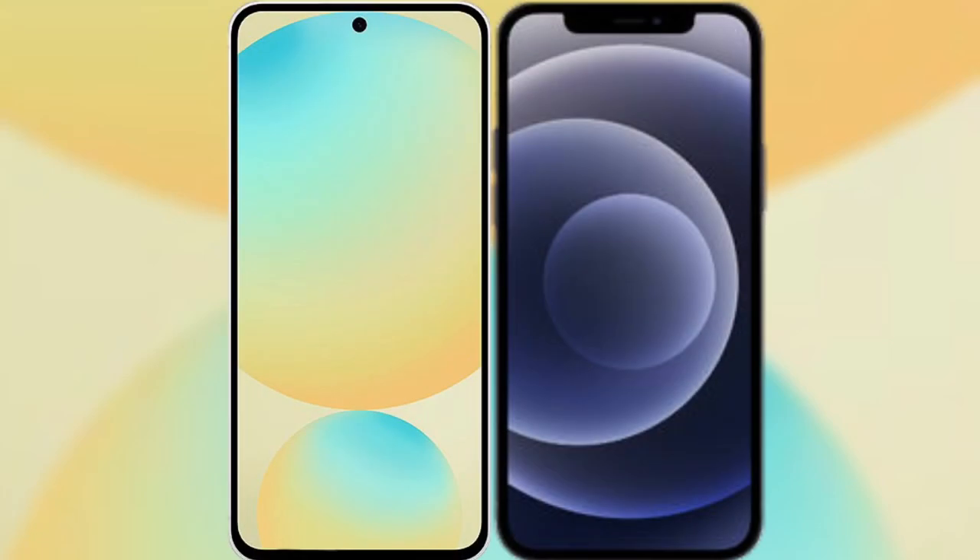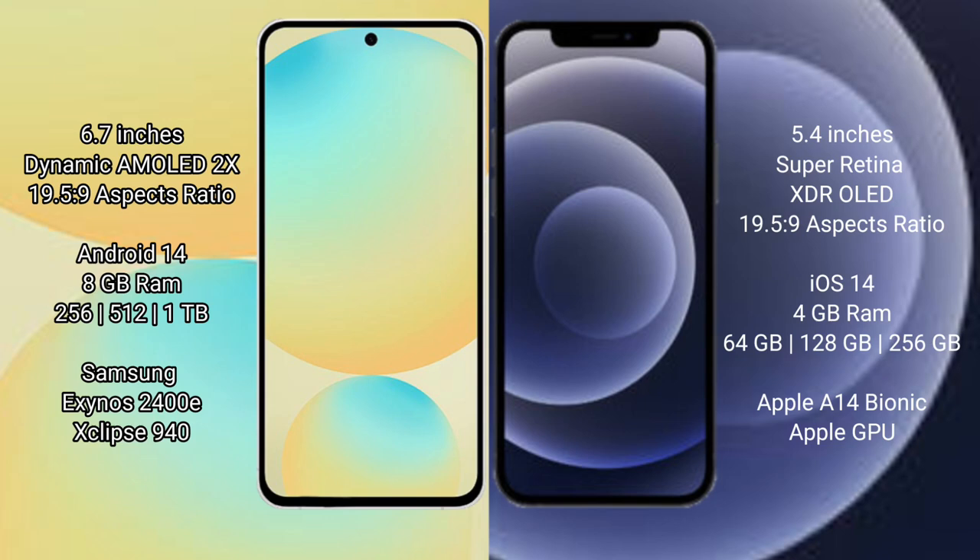I will compare the new Samsung Galaxy S24 FE with iPhone 12 mini. Samsung Galaxy S24 FE has a 6.7-inch Dynamic AMOLED display with an aspect ratio of 19.5:9. iPhone 12 mini has a 5.4-inch Super Retina XDR OLED display with an aspect ratio of 19.5:9.